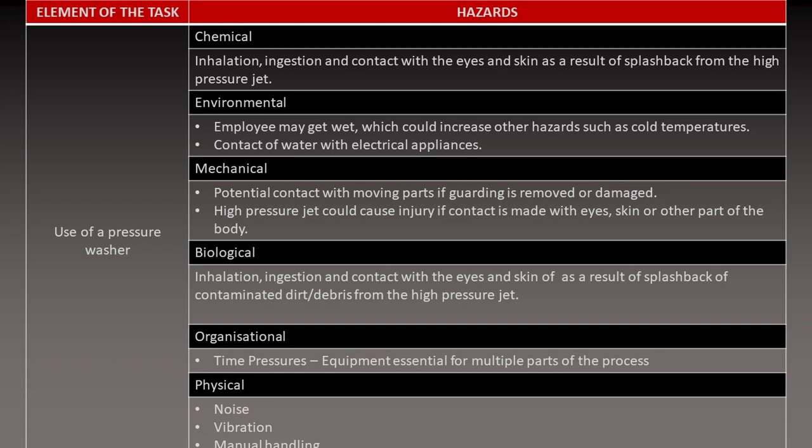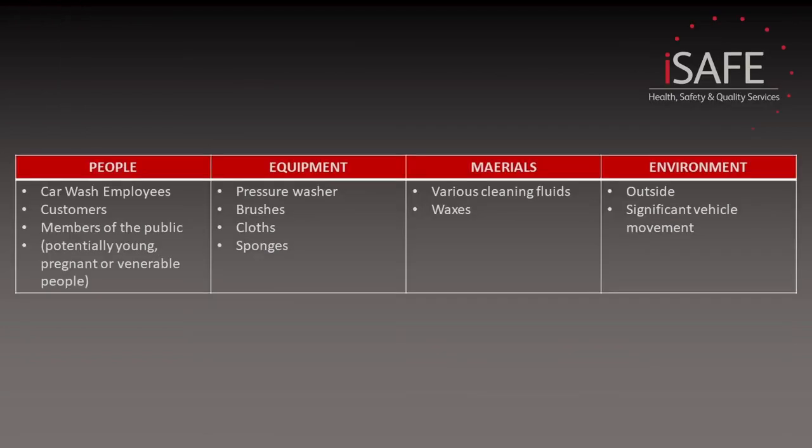Finally, we have the physical hazards — we've touched on vibration and electricity, but we also have noise levels and ergonomic issues too. So we've identified the hazards associated with the use of the pressure washer, and we need to repeat this process for all the other elements of the task identified in our PEEME. This does take time to identify all the hazards associated with a task — but would you have identified all of these hazards, particularly the biological ones, without following the process?